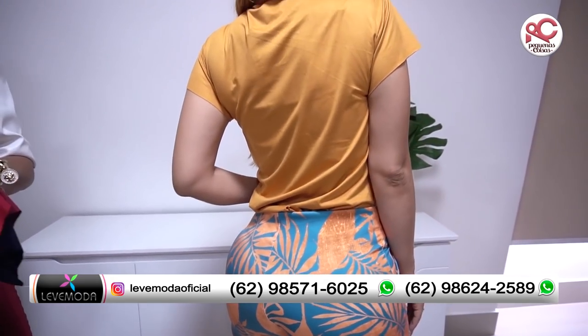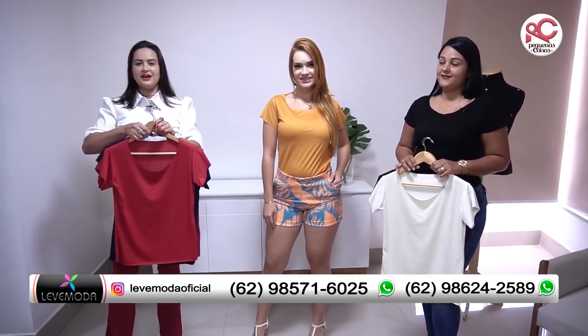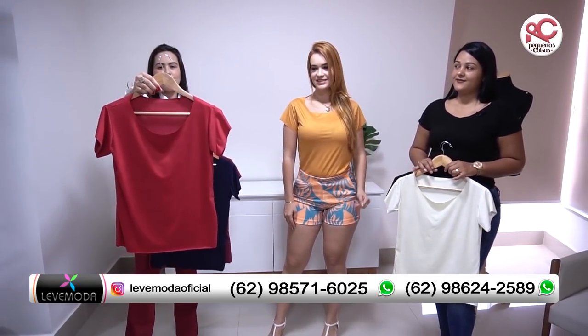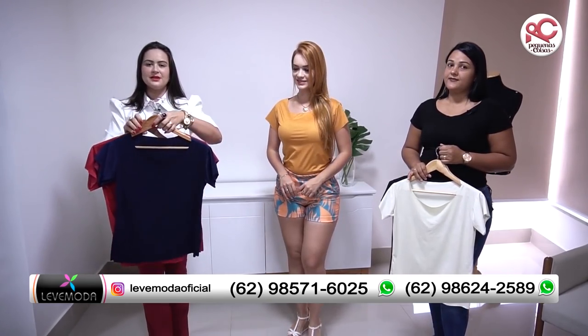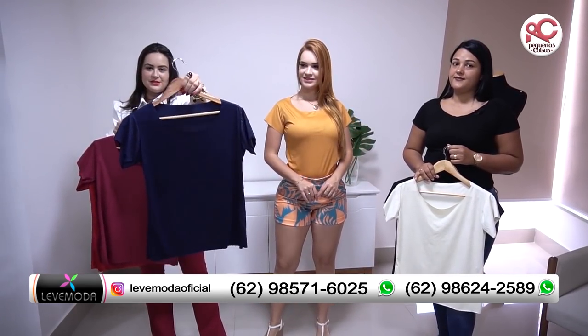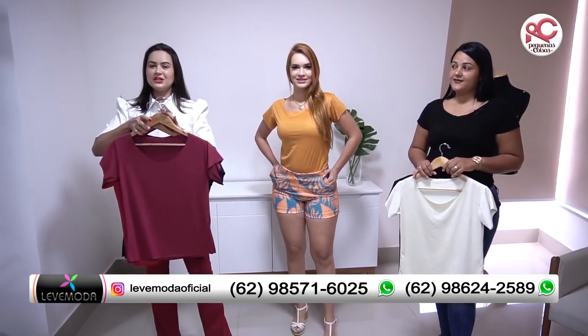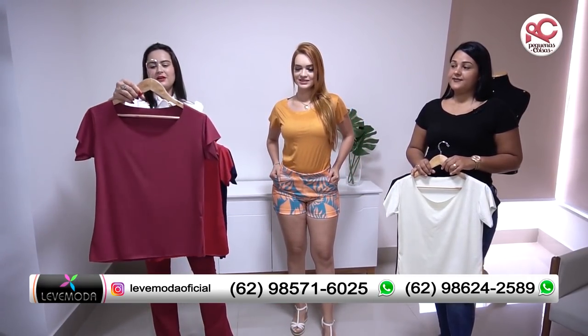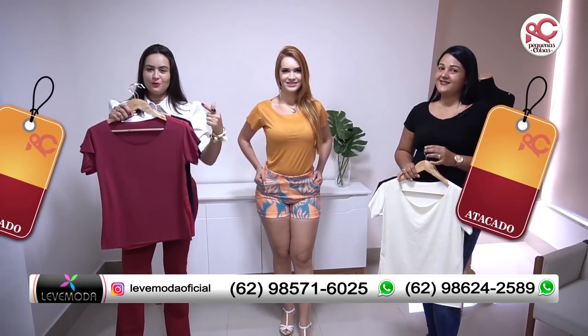Olha como vestiu bem na Gabi. Eu quero já aproveitar e apresentar as opções de cores. Olha que linda, são cores variadas. O que mais tem aqui na loja são cores. Então você vai entrar em contato com o lojista, vai pedir para ele te auxiliar que você já vai sair com o conjuntinho completo. O precinho, R$20,00.